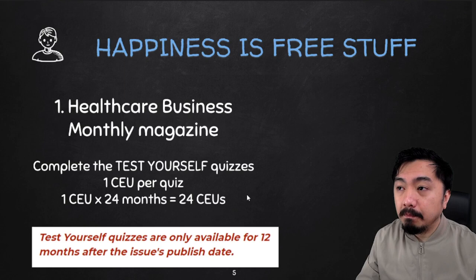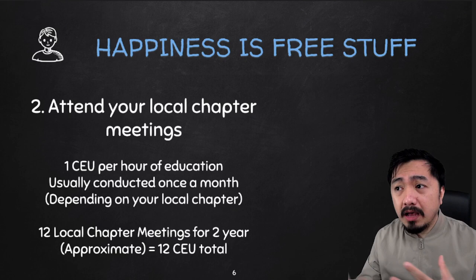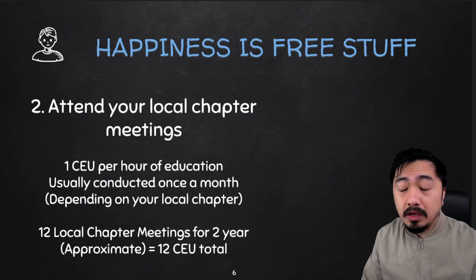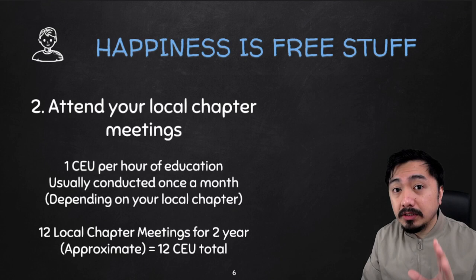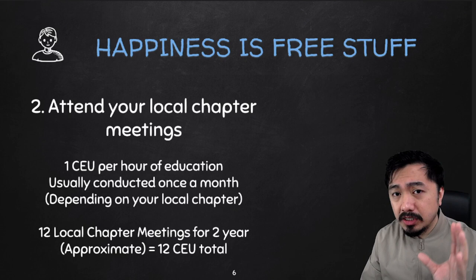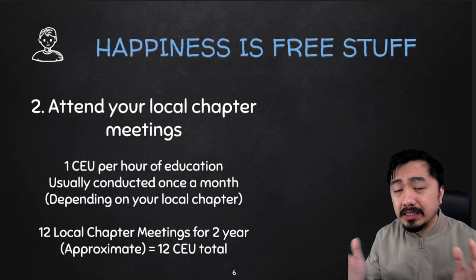Number 2: you can also attend your local chapter meetings. This is one of my favorites because you can learn from other people in your local chapter about topics you may not know yet, or want to enhance your knowledge on. For example, next month your local chapter may have a coding guidelines session about OB coding, so you can learn OB coding even without prior experience. It's also a great chance to know your local chapter officers and members — networking is a must in this industry. The more people you know, the more knowledge you gain. You earn one CEU per hour of your local chapter meeting, which is conducted once a month.